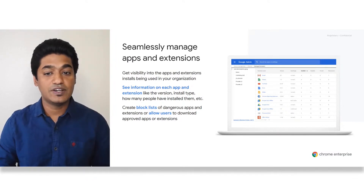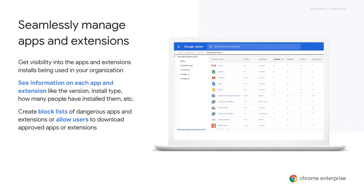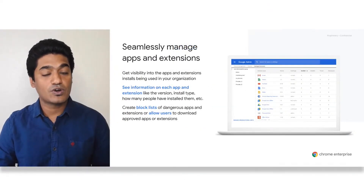Extensions are one of the most loved features of Chrome, but they can also be difficult for administrators to manage. Many threat actors lure users into downloading and installing malicious software disguised as useful applications. As an enterprise admin, you can go into the Chrome Browser Cloud Management console and get a holistic view of extension usage across your fleet of Chrome devices — understanding which extensions are being downloaded, what permissions they have, and remotely installing or removing them if they violate your organization's security or compliance policies.